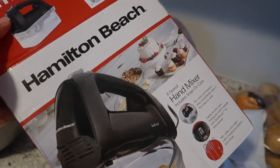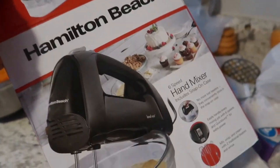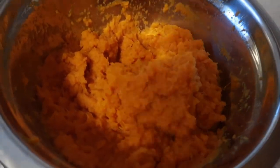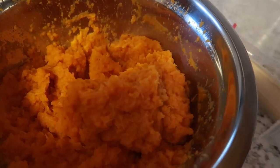I got me a hand mixer — I feel so grown but this stuff is essential now, especially as you get older and you're cooking more. I'm about to blend up these sweet potatoes. I'm following a J. Nice recipe and I'm trying to hurry up before the music starts playing.